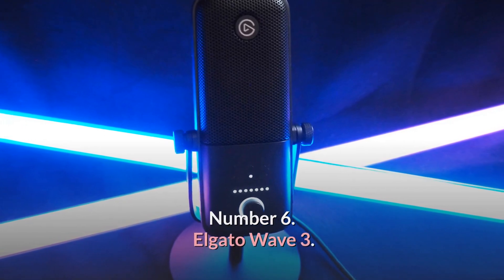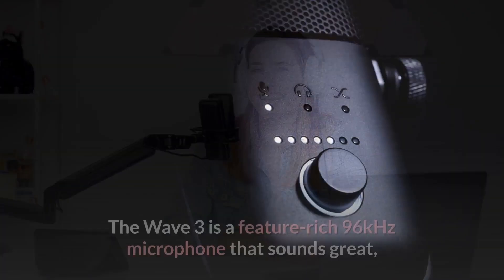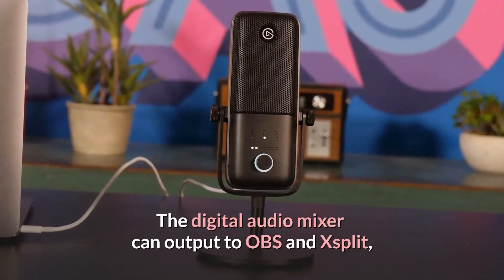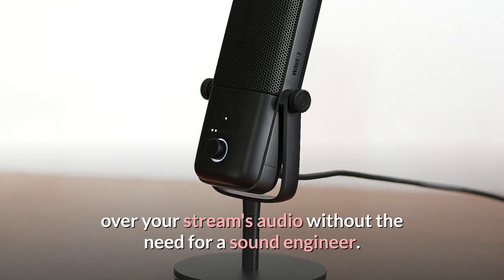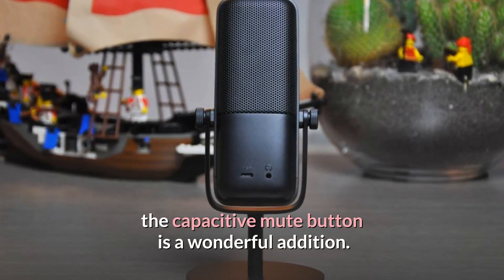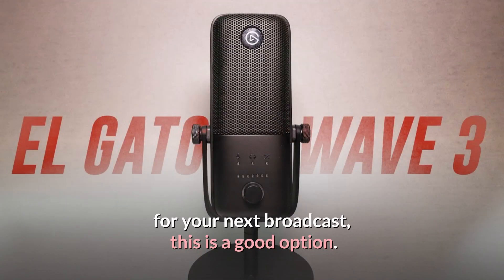Number 6: Elgato Wave 3 — Best Microphone for Streaming and Gaming. Elgato's first microphone is geared at streamers who want to quickly add high-quality audio to their streams. The Wave 3 is a feature-rich 96kHz microphone that sounds great, is simple to use, and fits most desk boom arms. The digital audio mixer can output to OBS and XSplit, and supports up to 8 channels of audio, giving you more control over your stream's audio without the need for a sound engineer. With clip-guard innovation that automatically adjusts your levels to prevent them from ever hitting red, the capacitive mute button is a wonderful addition. The Wave 3's versatility is limited by its single cardioid polar pattern, but if you're looking for a simple microphone for your next broadcast, this is a good option.